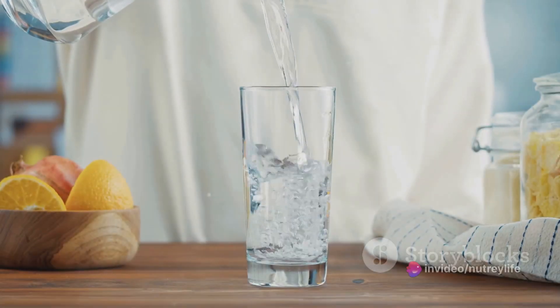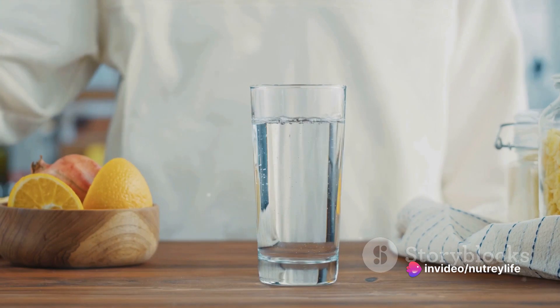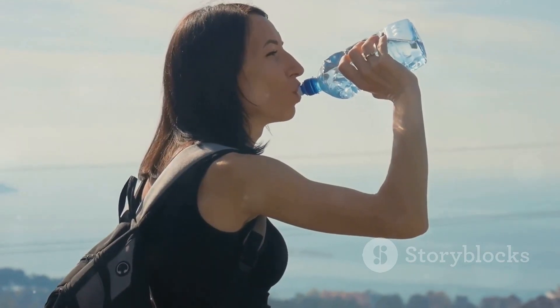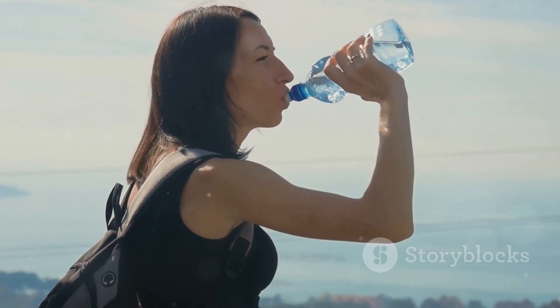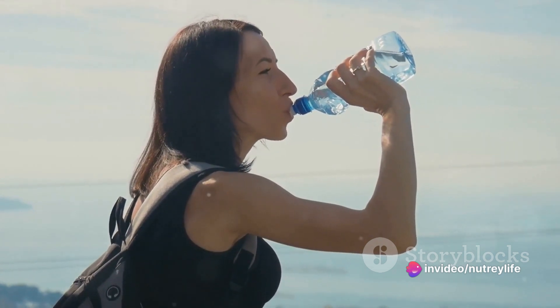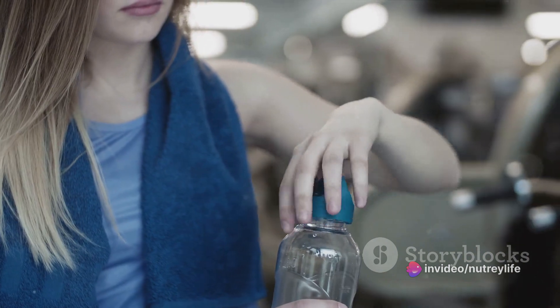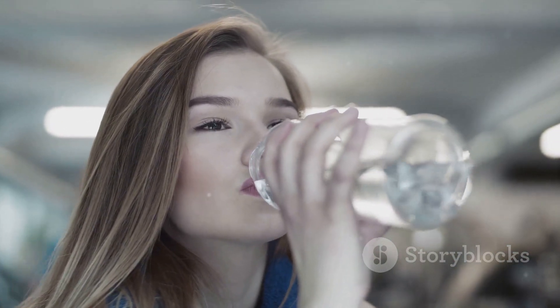Step one: Hydration. Ever wonder why you wake up feeling groggy even after a full night's rest? You're not alone, and the culprit could be as simple as dehydration. During sleep, our bodies continue to function, albeit at a slower pace. One of these functions is respiration, wherein we exhale water vapor, leading to a subtle but significant loss of water. The body's hydration level dips, leaving us feeling a bit sluggish come morning.